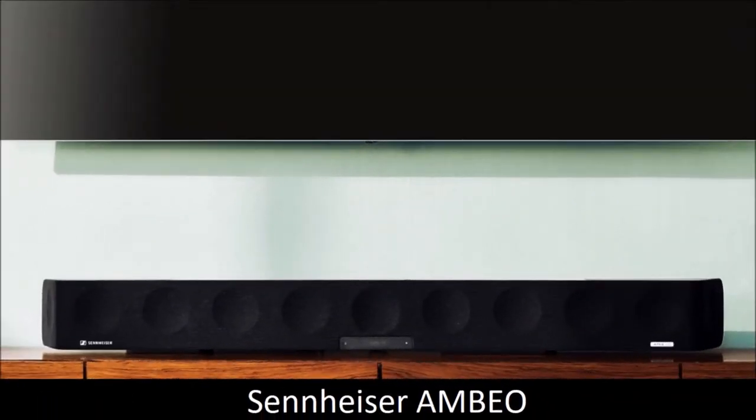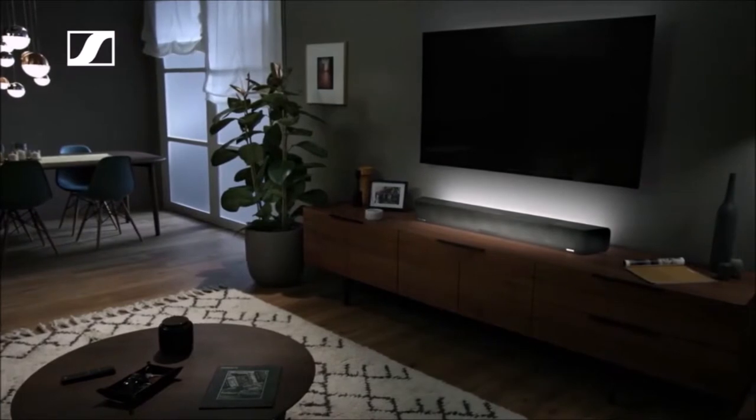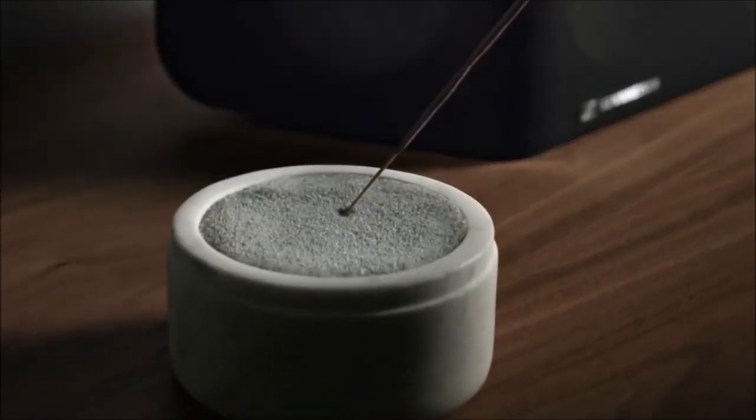Sennheiser Ambio — excellent sound but at a steep price. The Sennheiser Ambio is larger and heavier than the Samsung HWQ90R, but can be set up and connected in no time. All connections are well hidden in a recess at the back of the soundbar, so they can become almost invisible. The soundbar accepts all possible signals, and it can also connect to your mobile device via Bluetooth and NFC.